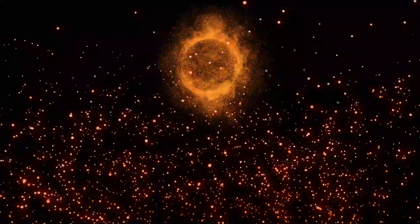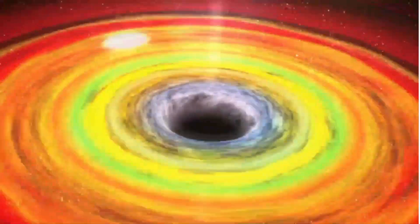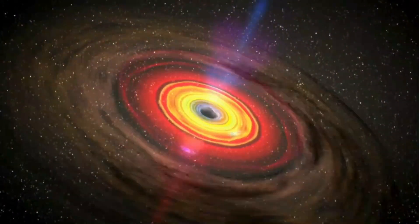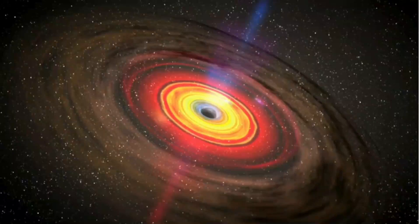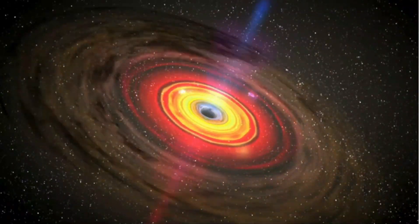Black holes are more than just cosmic vacuum cleaners. They play a crucial role in shaping galaxies and helping us understand the universe. From their mysterious interiors to their mind-bending effects on space and time, black holes continue to captivate scientists and stargazers alike.